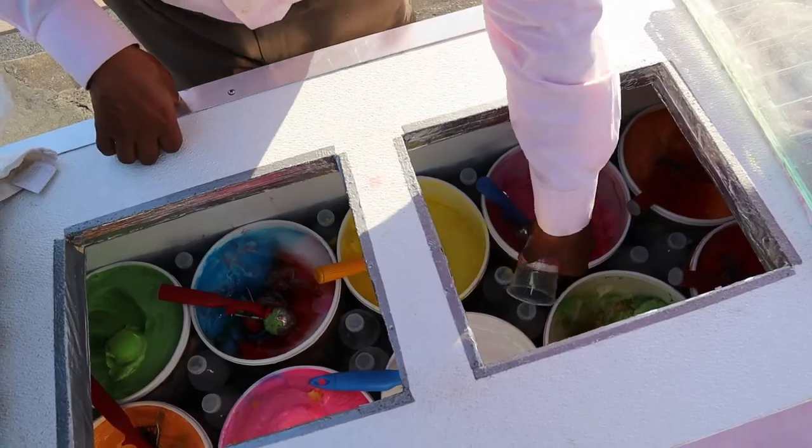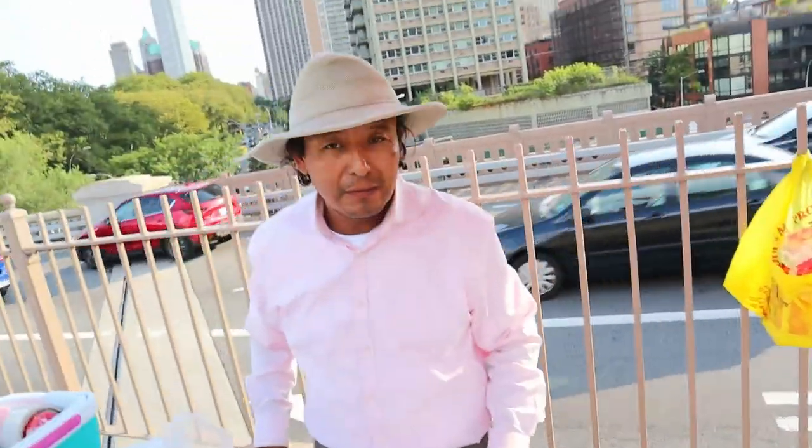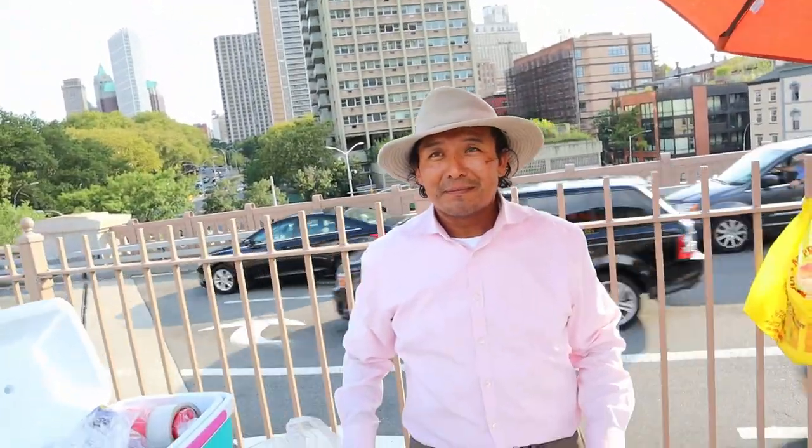Mango and cherry — thank you. How much is it? Five dollars. Five dollars? Yeah. My man's making some money! He says he's collecting money to finish paying for his Ferrari — that's why he charges five dollars. He's getting a Ferrari so he needs the five dollars. We're going to give it to him anyway. Mucho gusto.